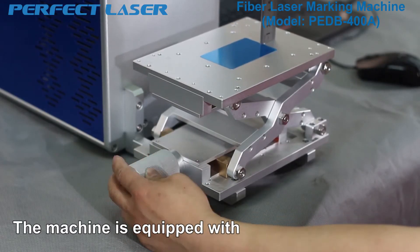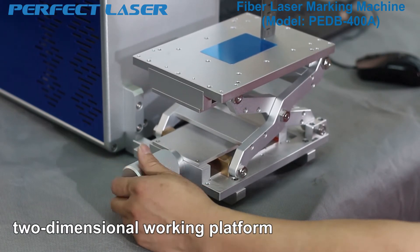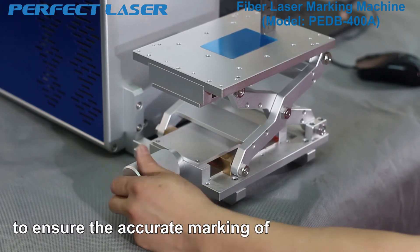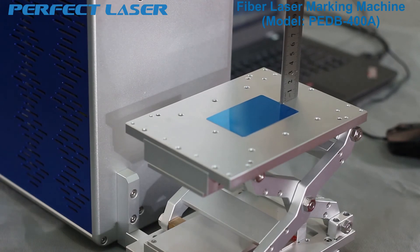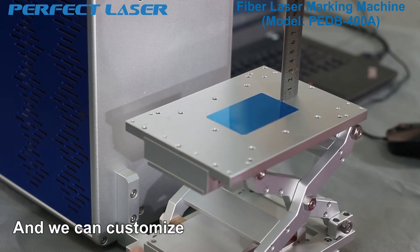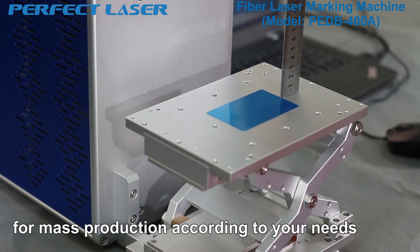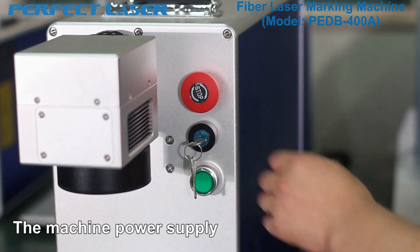The machine is equipped with a stable and heavy two-dimensional working platform which can adjust the height of the work platform up and down to ensure accurate marking of all kinds of height materials. We can customize the production platform or assembly line for mass production according to your needs.